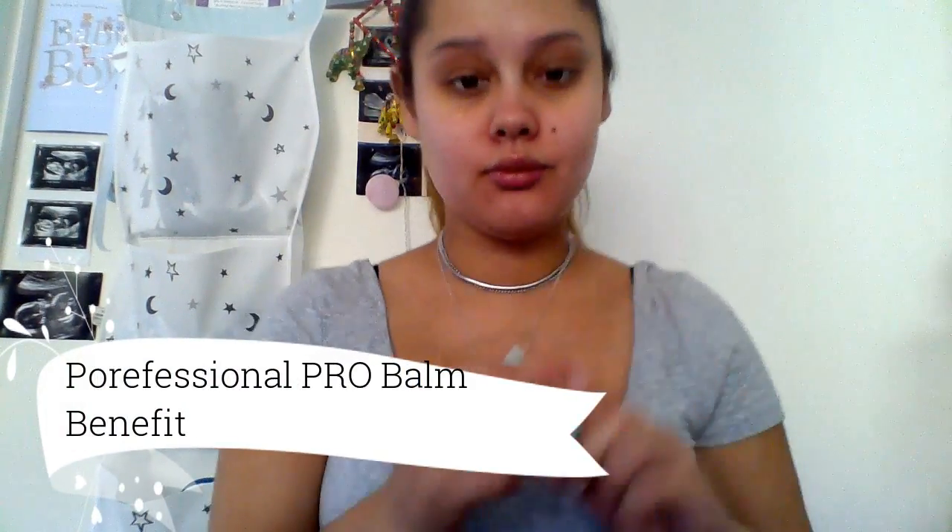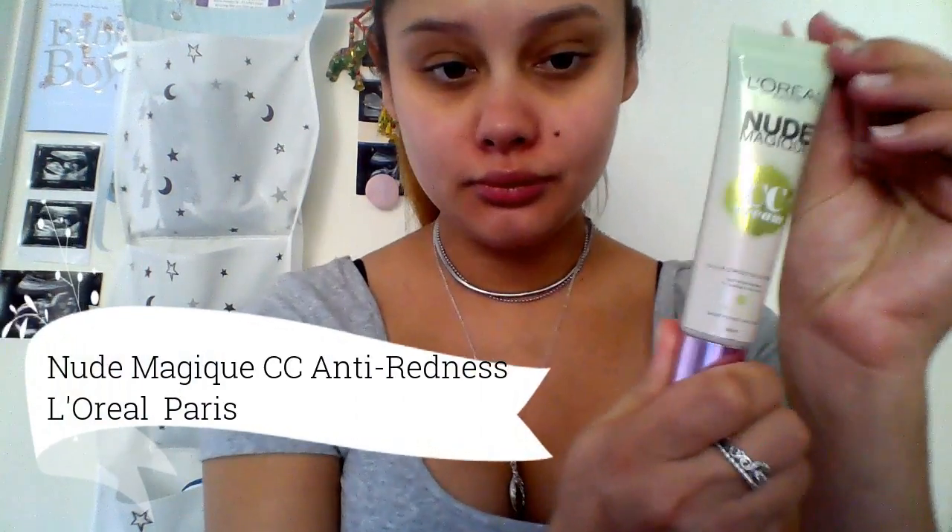I'm now taking the Porefessional Pro Balm by Benefit. I like to use this around the areas of my face that have really big pores. I put a bit on the back of my hand, rub it in, and apply it to the nose area and under eyes just to make my pores appear smaller.